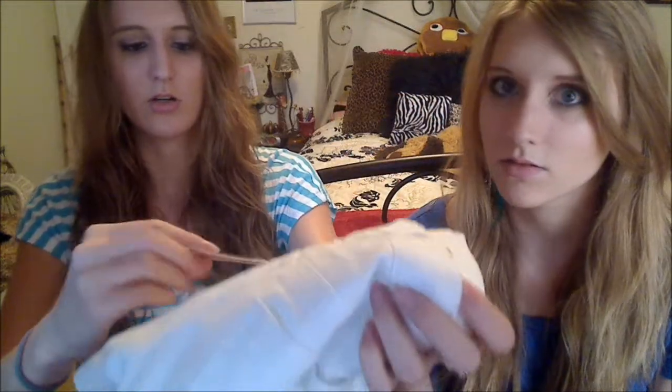Hey it's Hope. Hey it's Faith. And we're gonna do our first car video. So I got these white shorts — they're cute for the summertime and they were $13.50.